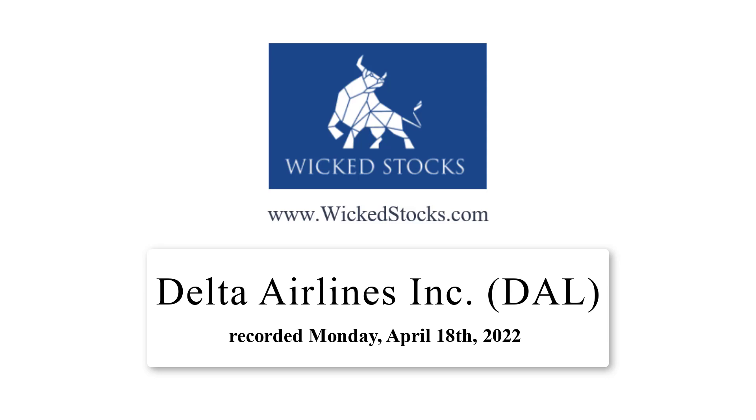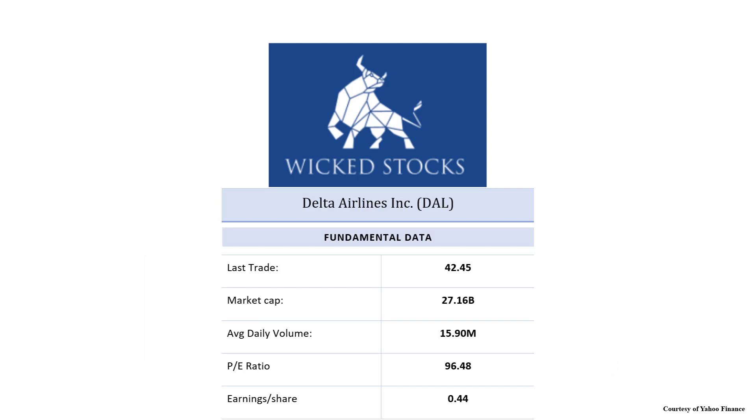Hi, this is Kerry Artec with Wicked Stocks, bringing you an individual stock pick in Delta Airlines Incorporated, symbol DAL. I did record this video on Monday, April 18th, 2022. All the charts I'll be showing you are weekly bar charts as usual. We've got the basic fundamentals here, courtesy of Yahoo Finance.